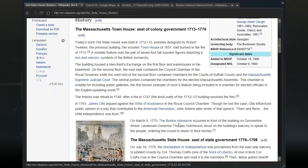The Massachusetts Town House was the seat of colony government. Today's brick Old State House was built in 1712-13, possibly designed by Robert Twelves. The previous building, the Wooden Town House of 1657, had burned in the fire of 1711. A notable feature was a pair of 7-foot tall wooden figures depicting a lion and unicorn, symbols of the British monarchy.